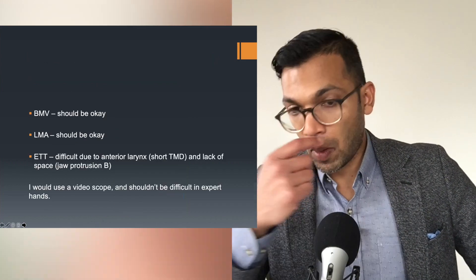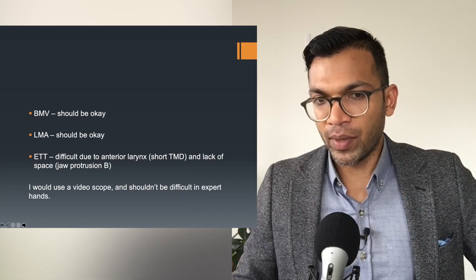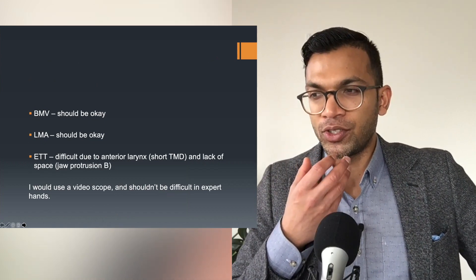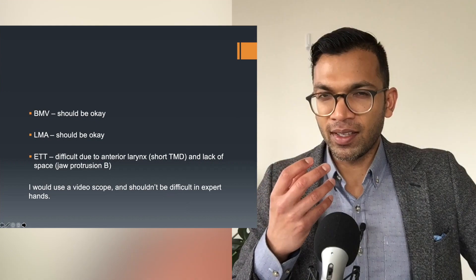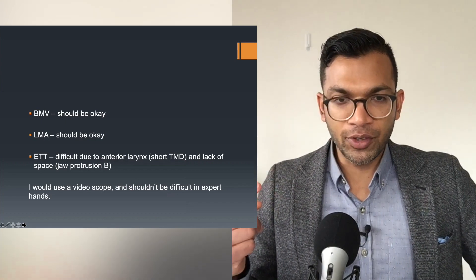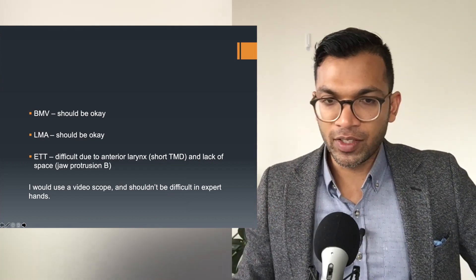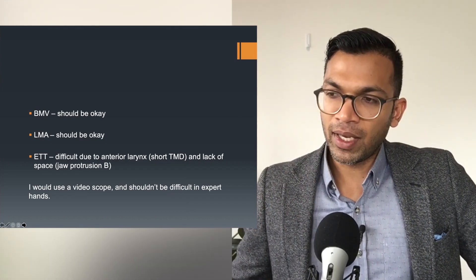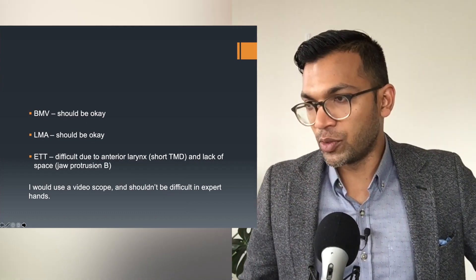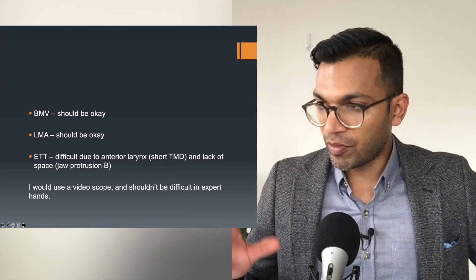She's got a grade B jaw and a short thyromental distance, so you'd want someone experienced and have options like a video laryngoscope, maybe awake fiber optic. Bag mask: okay. LMA: okay. Every now and again I'll see this kind of patient — they have a very particular look with narrow thyromental distance and limited jaw protrusion. It's like there's an anterior larynx, making the angle hyper-acute and very difficult to visualize for intubation. Video scope shouldn't be too difficult, and I can always do an asleep fiber optic as well if awake fiber optic isn't necessary.